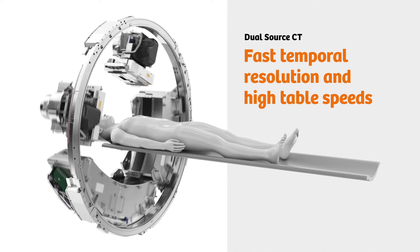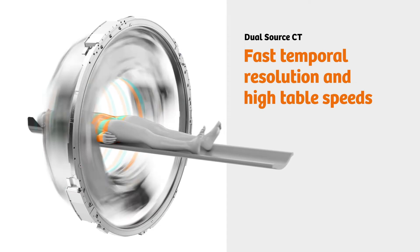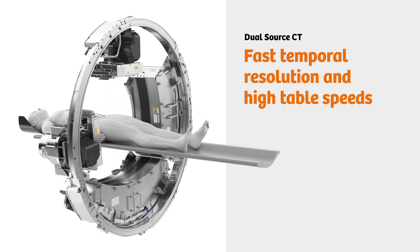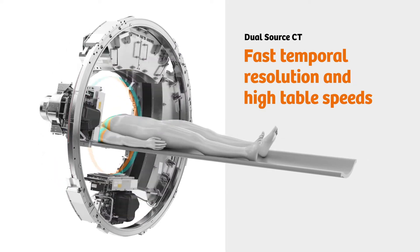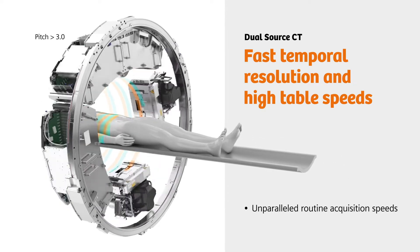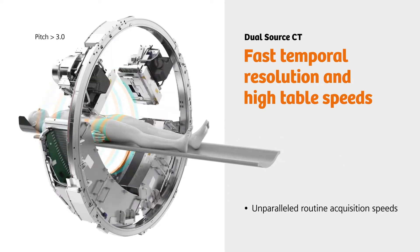Dual-source CT with its fast temporal resolution and high table speeds isn't plagued by these problems. Using both tubes together yields a pitch greater than 3, meaning unparalleled routine acquisition speeds.